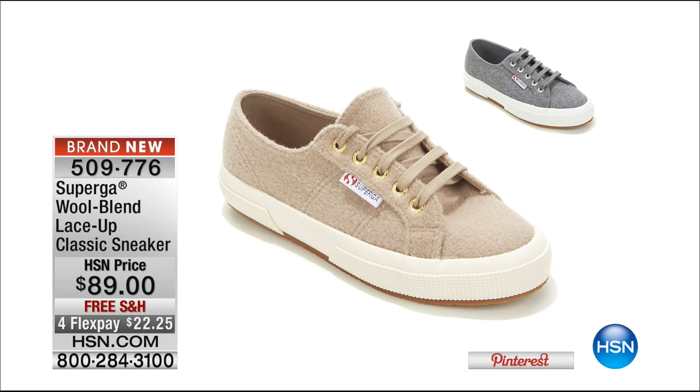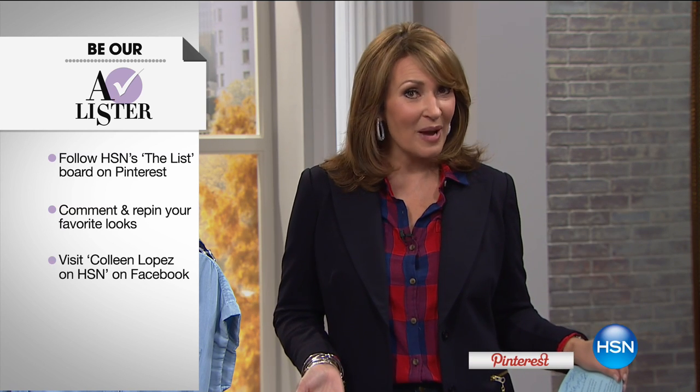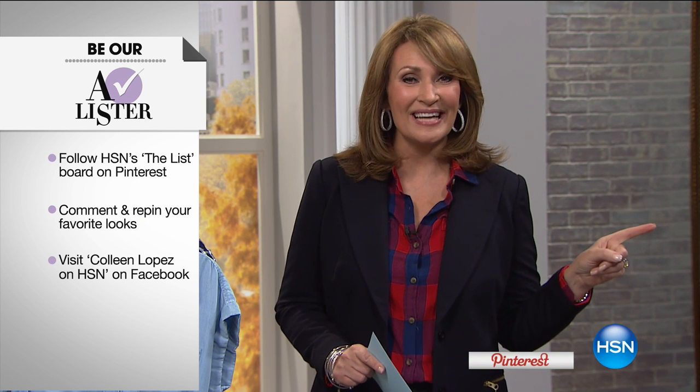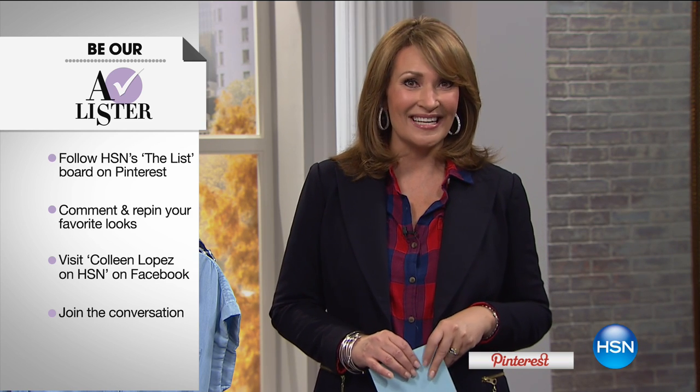Superga is in the house — one of our most exciting sneaker brands. This is super hot. If you've ever traveled to Paris, Italy, or New York, you see women and men running around in their Supergas. They are so adorable and comfortable. We have new fabulous colors — the hottest Supergas available right now. You're going to meet Sal, our expert, and we'll talk more about that shortly. Also, we'd love for you to become an A-Lister — go to our Pinterest or Facebook, leave a comment on a photo from the list and you might win 25 dollars.